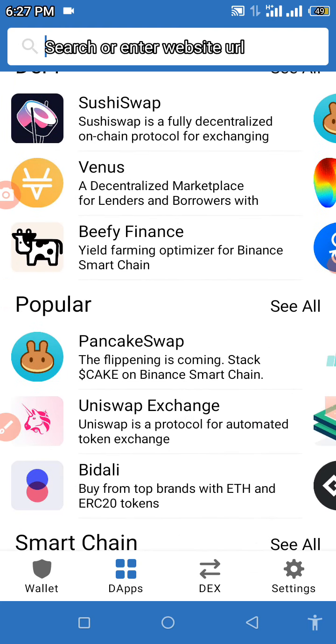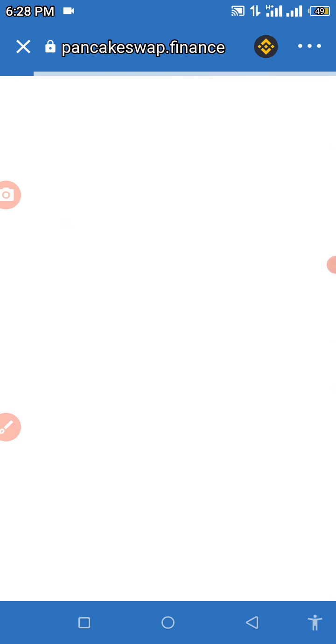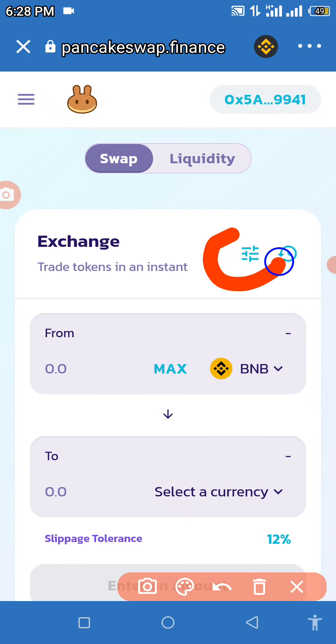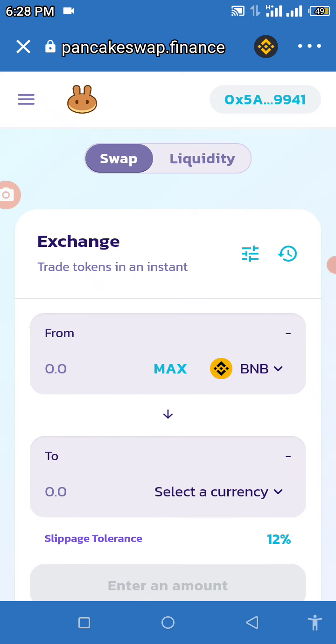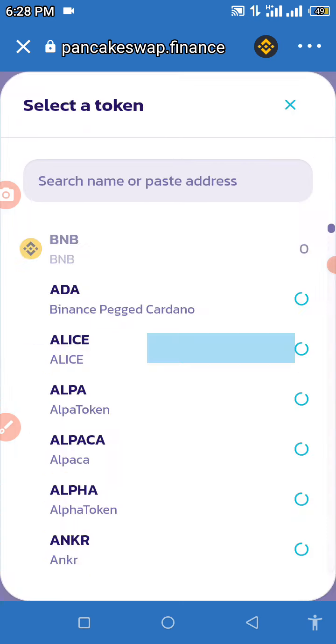Click on DApps and look for PancakeSwap under Popular, because this coin is listed under the Binance Smart Chain and we will be using PancakeSwap. Do not use Uniswap — it won't work because this coin is not listed on the Ethereum blockchain. Once it loads, set your slippage tolerance to 12 percent, otherwise you will not be able to perform this transaction.